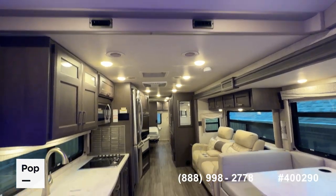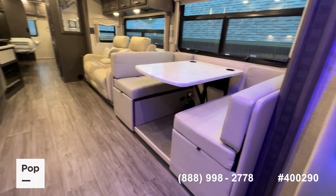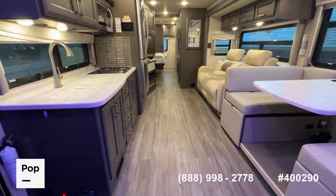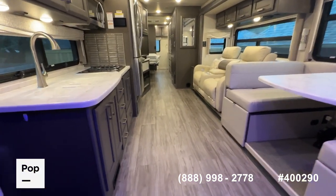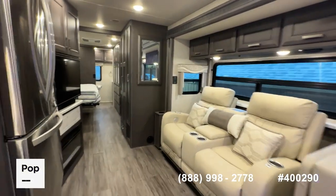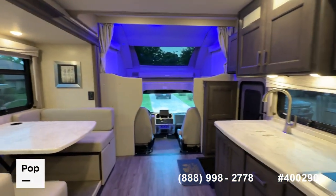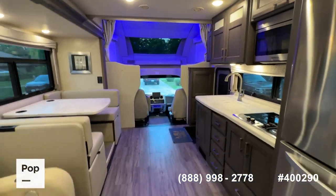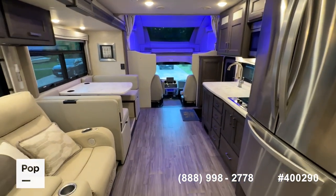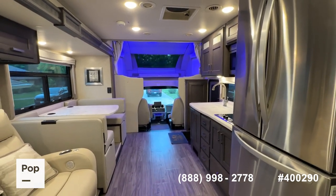You can sleep up to six in this unit — probably eight if they were kids — but really just a great floor plan, practically brand new. There's still all the remaining factory warranty on it. So there it is: the 2023 Pasadena 38MX, a 39-foot Mega C on a Freightliner chassis with Cummins diesel engine and Cummins diesel generator, available here at popsales.com.